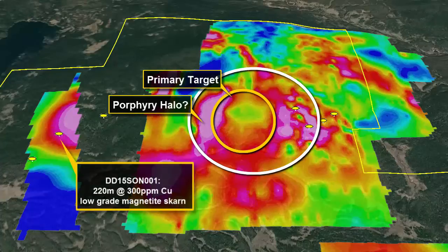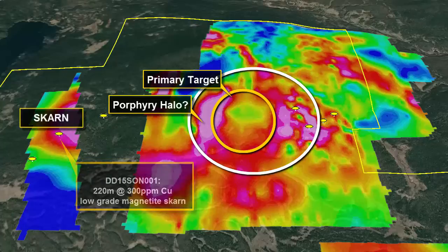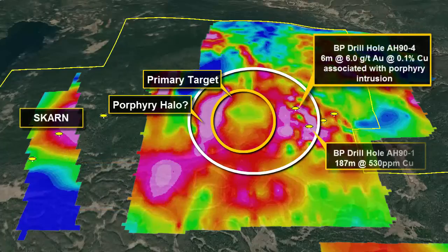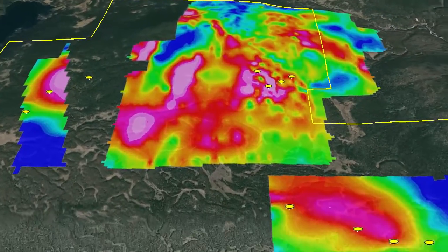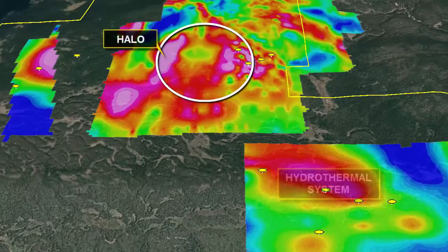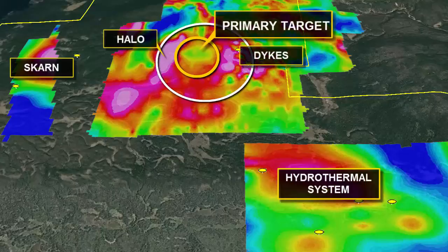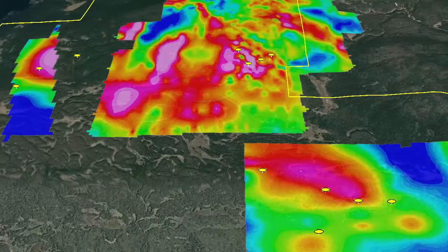Further evidence supporting the porphyry model includes drill results from Oz Minerals' 2015 drill program, which identified skarn-style alteration to the west of the target. To the east, BP 1990 drilling identified gold associated with porphyry dikes. These dikes could possibly be splaying off the side of the porphyry system. These classic porphyry indicators, along with the hydrothermal system identified south of the target, are a good indication that the company may be vectoring into a large gold-rich copper porphyry system similar to its neighbors.